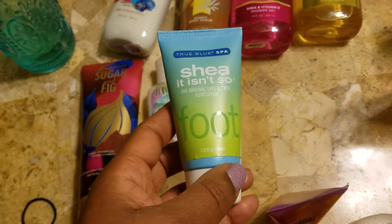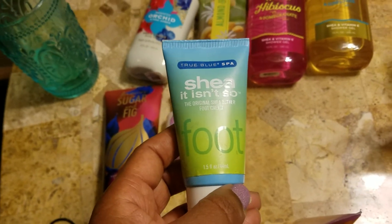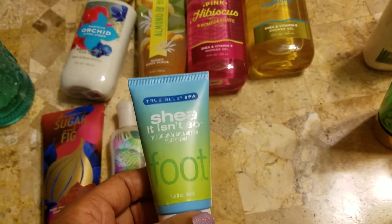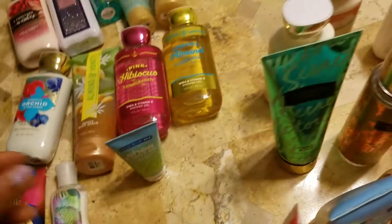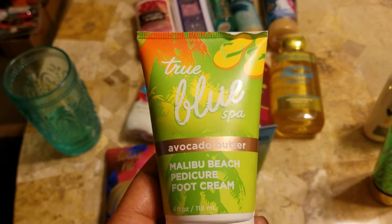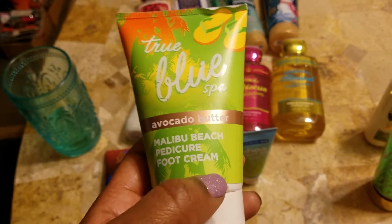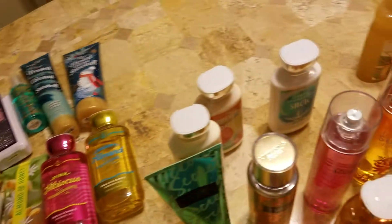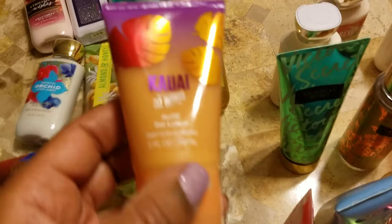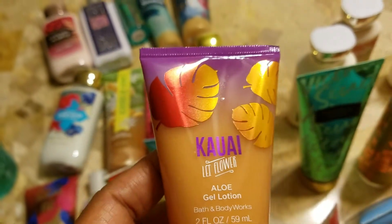Here we have some True Blue Spa. This is the foot cream — I might have another one here somewhere. These are pretty good; I've given these to people as a gift. They made a scrub for the feet with one of these. I know I got my friend a three-piece set and then I got this right here. It smells really nice and these are really moisturizing. I also got this — I don't know if it's pronounced kawaii, but I know it's lei flower.